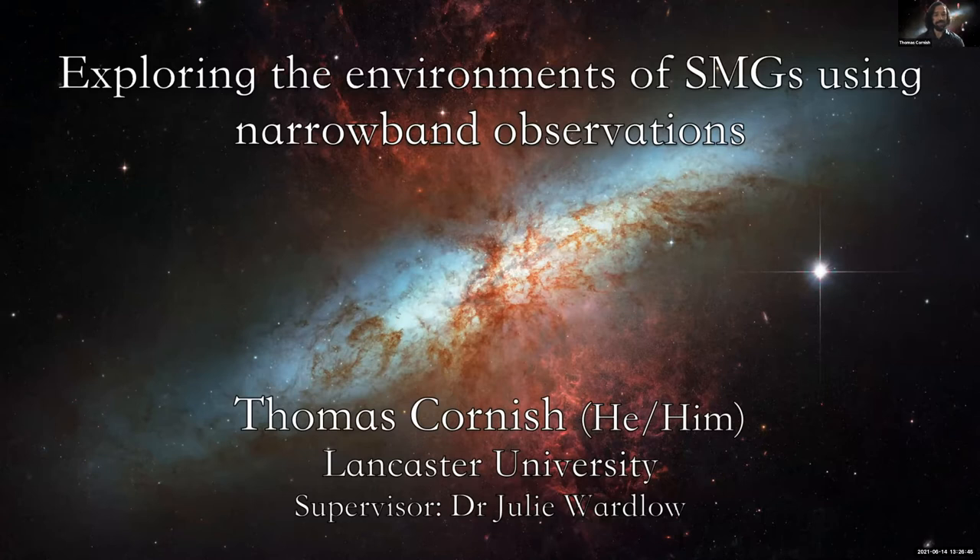Hello everyone. I'm Thomas Cornish, a second year PhD student at Lancaster University, and my research is all about submillimeter galaxies and their environments. Today I'll be presenting the first results of a narrowband study we have been conducting to investigate that topic.